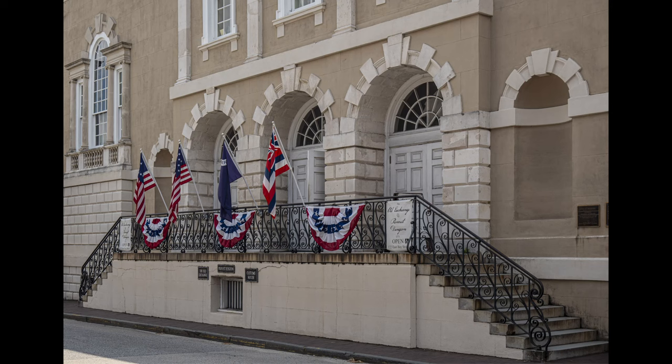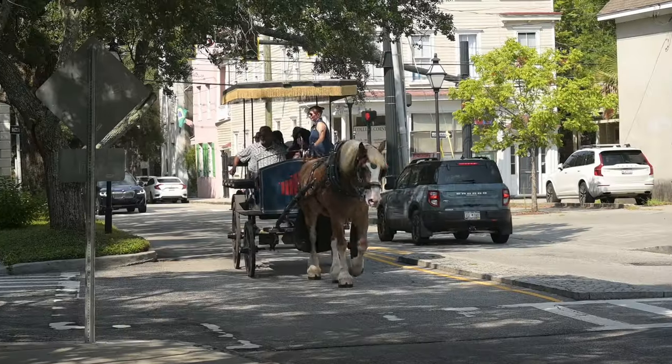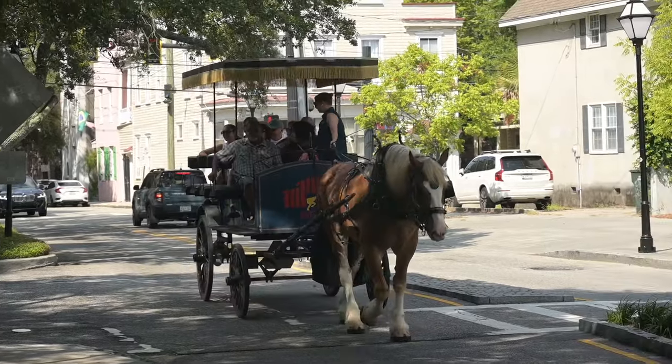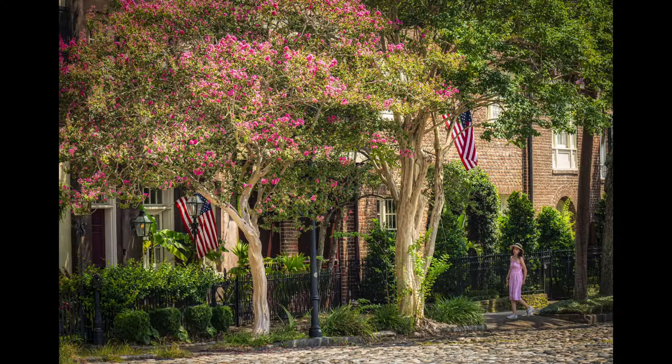Charleston has a humid subtropical climate with mild winters, humid summers, and significant rainfall all year long. Summer is the wettest season, with almost half of the annual rainfall occurring from June to September in the form of thundershowers. The highest temperature recorded within city limits was 40 degrees Celsius on the 2nd of June 1985, and the lowest was minus 14 degrees Celsius on the 14th of February 1899.